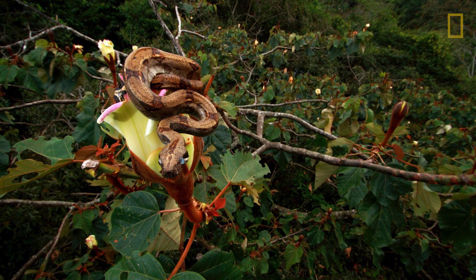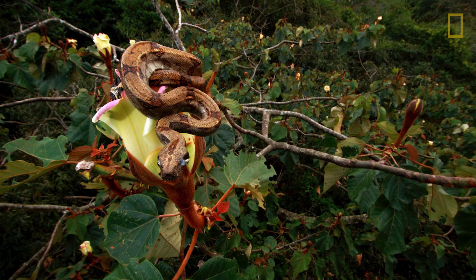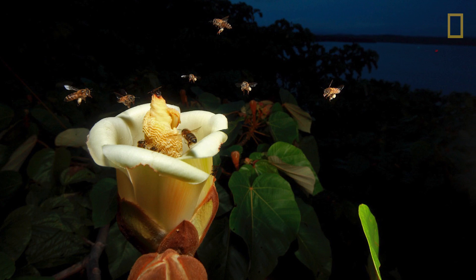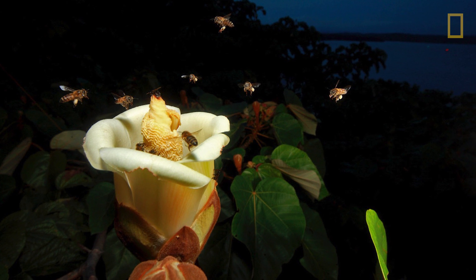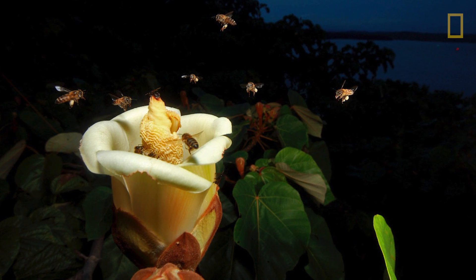Of course, that attracts predators — there's a boa hoping for a meal, probably more for a bat, because bats come later and later. Bees come too, so everybody comes, because there's a huge amount of pollen and a massive amount of nectar. And each flower is only open for one night.